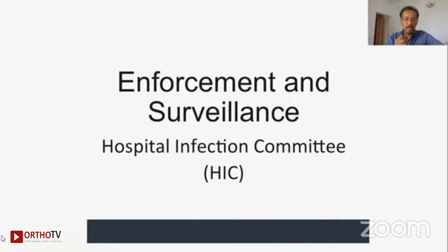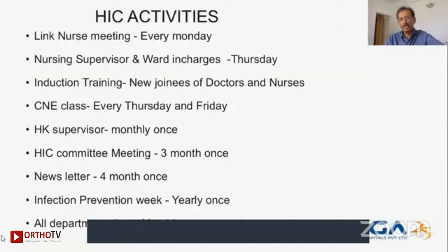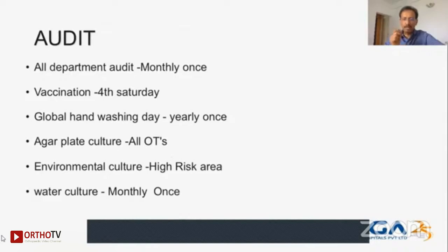The second factor we need to be careful about is enforcement and surveillance. Every big unit must have a hospital infection committee. We established ours in 2013, chaired by a surgical or anesthetic consultant, with specially trained and designated nurses who do not take on general nursing activities but focus specifically on ensuring hospital infection committee rules are followed, along with a physician assistant and a quality cell officer. They have a linked nurse meeting every Monday, a fortnightly audit, a newsletter every four months, and a HIC committee meeting every three months. They concentrate on different categories of staff, providing education, surveillance, and auditing of every single activity.